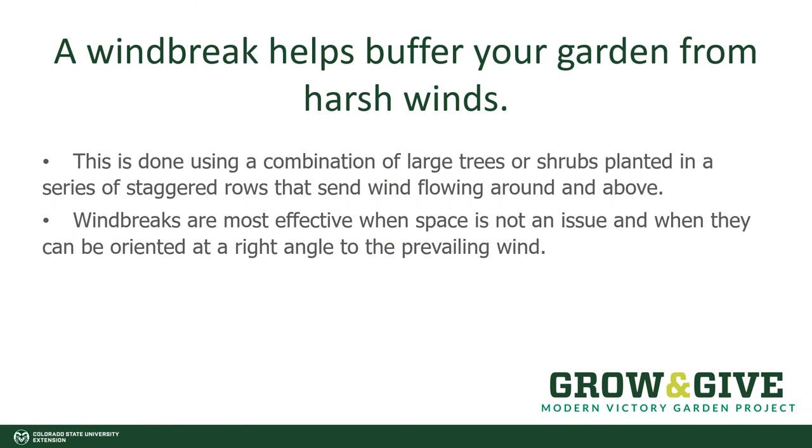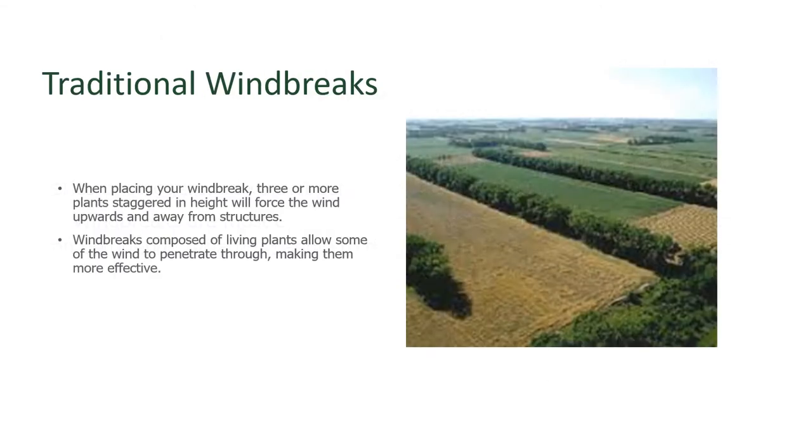Blocking the wind is a little more challenging. Traditionally, in open fields, a windbreak made from trees and shrubs has been used for centuries. This is typically three rows planted at various heights in order to push the wind up and above the area you're trying to protect. It's most effective when space is not an issue and you can orient those windbreaks at a right angle to the prevailing wind. Here we have a photograph of a field that has been broken up by windbreaks. Placing three or more types of plants staggered in height will force the wind up and through that windbreak — and what we want is a porous windbreak so the wind can softly push through some of those plants, slowing it down without creating a vortex behind the windbreak.